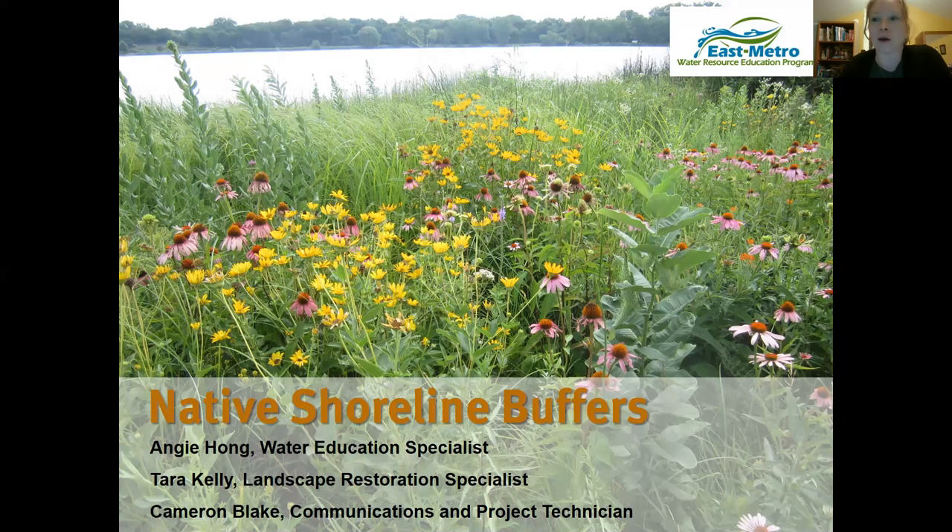Although people are still arriving, I'm going to go ahead and kick us off. Thank you so much for joining us this evening. My name is Angie Hong, and I coordinate the East Metro Water Resource Education Program. We're going to be talking about native shoreline buffers tonight. Tara Kelly, a landscape restoration specialist, and Cameron Blake, communications project technician at Washington Conservation District, will also be presenting. We're each going to share a different piece of the story tonight.